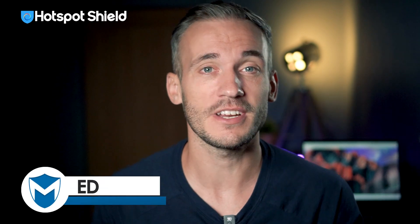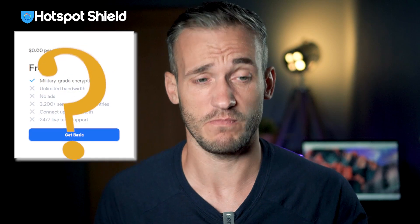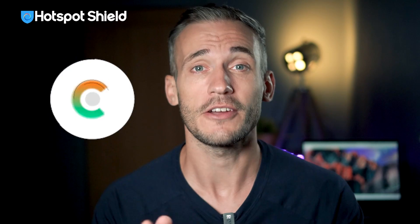With all the buzz about Hotspot Shield, I decided to test it out to see if it's really all that. Is the free plan worth using? Do the paid plans give you good value for your money? And if you've been thinking about giving Hotspot Shield a try, keep watching because I'm going to tell you if it really is as fast as it claims to be. We'll also check out if it's a good VPN for streaming, gaming, torrenting, or just keeping yourself safe online.